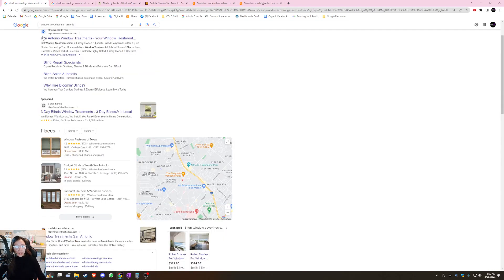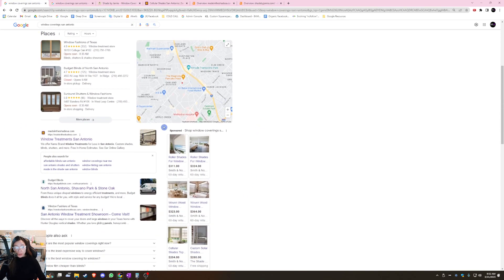Now that you know a little about how the Map Pack works, the section below it is what we call organic search rankings, and this is where 70% of your business comes from — so this is a huge chunk. You can appear in that top spot by optimizing your website, and I'm going to give you some tips on how to do that.